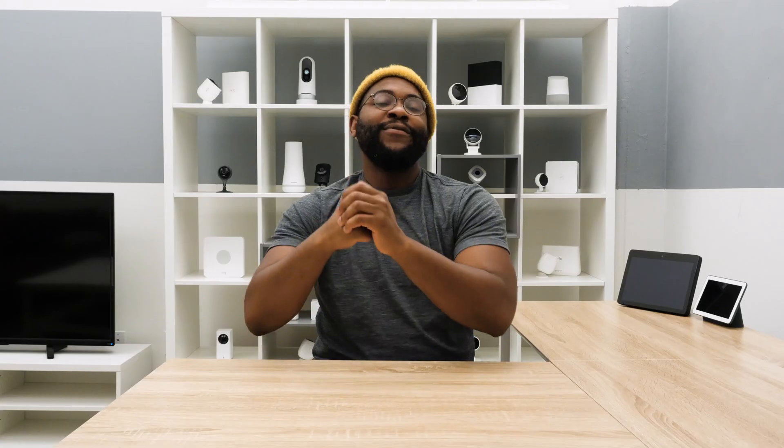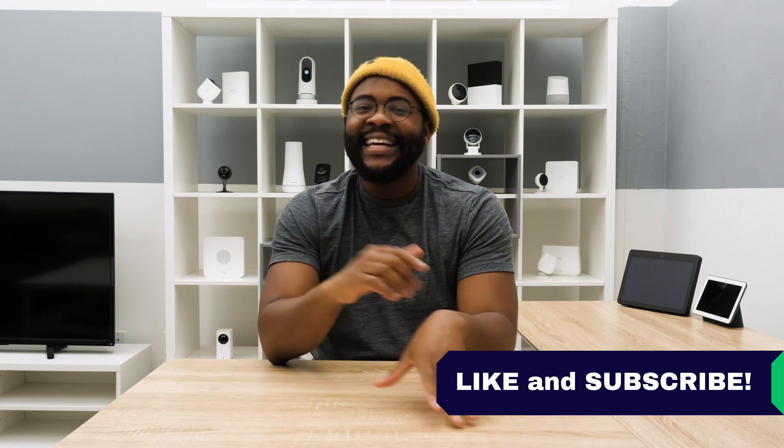That's our look at best free VPNs. If you have any commentary or feedback, please drop us a line below — we would love to hear from you. If you appreciate today's video, give us a like and hit that subscribe button. As always, this is Gabe at Security Baron. Be secure.